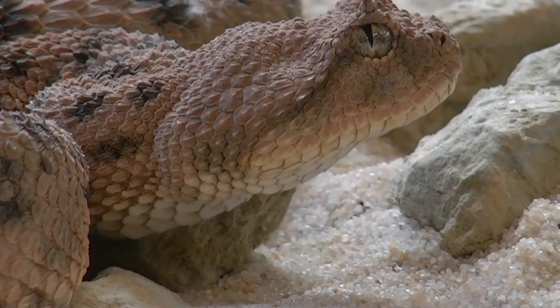Hi guys, welcome to my YouTube channel. In this video, I am going to tell you about snakes.